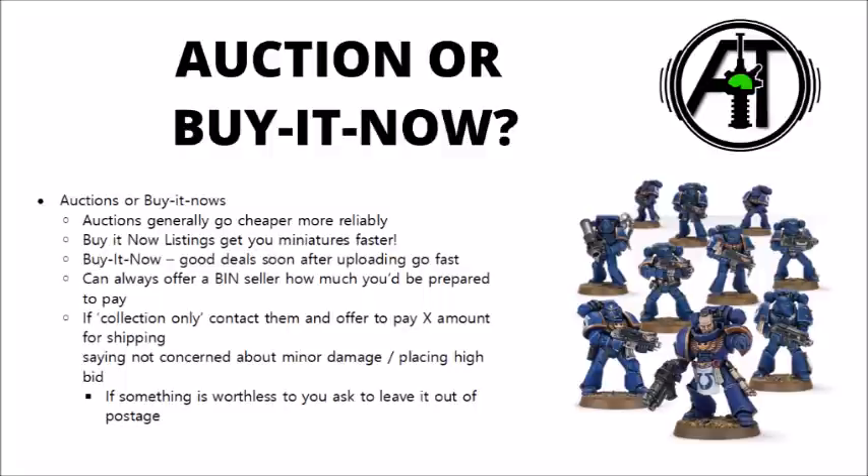Some other great deals can be from things that people have listed as collection only — where people have asked you to physically go around to their house and collect the item and pay them there. If it's a lot that's incredibly undervalued, you can ask them if they would be prepared to post. I generally shoot them a message saying I'd be really interested in buying this, I know you said it was collection only, I would happily pay £10 for the shipping, I'm not worried if a couple of models get slightly damaged in shipping, and I'd be happy to place a high bid or buy your item outright. I tended to find that that actually had quite a high success rate — around about a half to a third of the people I contacted would say yes.